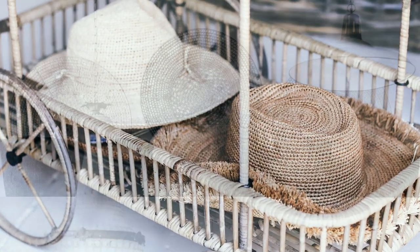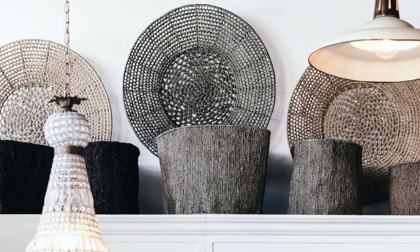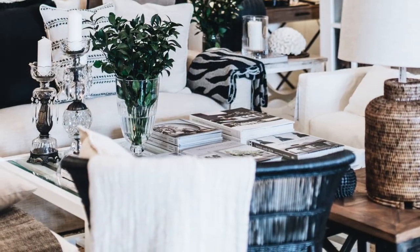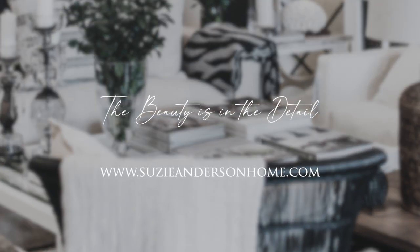I hope you've enjoyed this spotlight on Rattan and it's highlighted how it's a classic decorating choice and one that will be on trend for years to come. Thanks for watching, and remember: when creating a home you love, the beauty is in the detail.